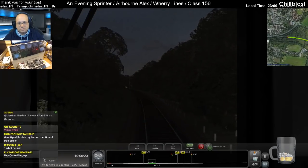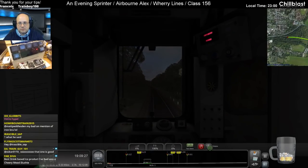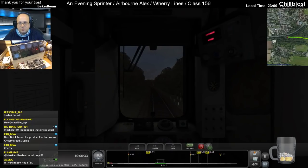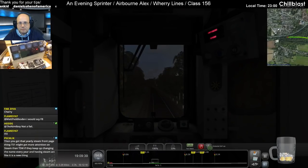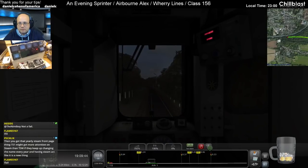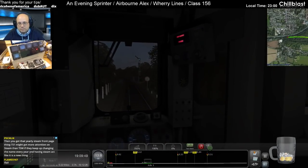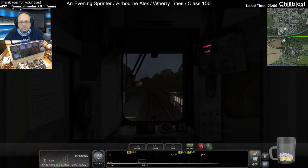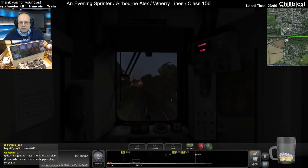I thought that was a fit — no, that is a red signal. We are a tad bit on the early side though. Oh, it's just gone green.